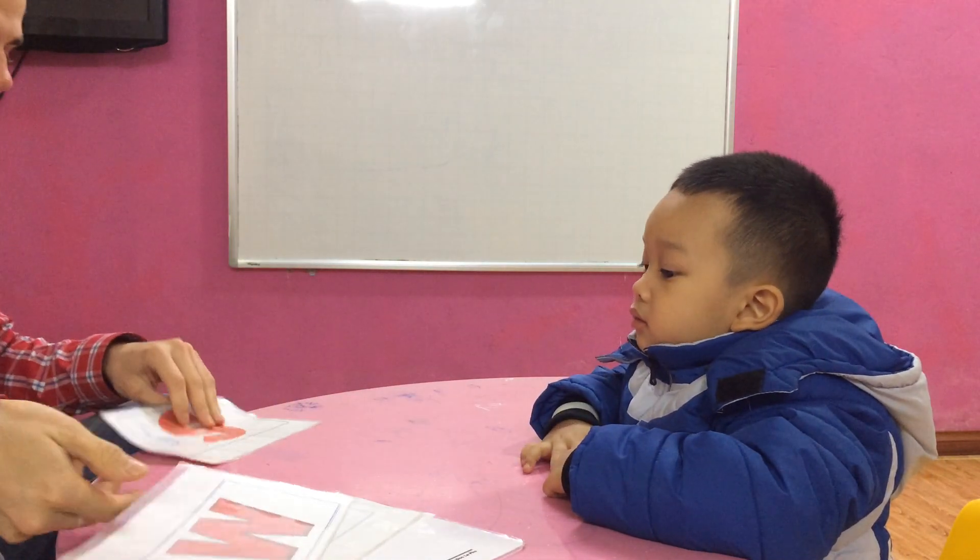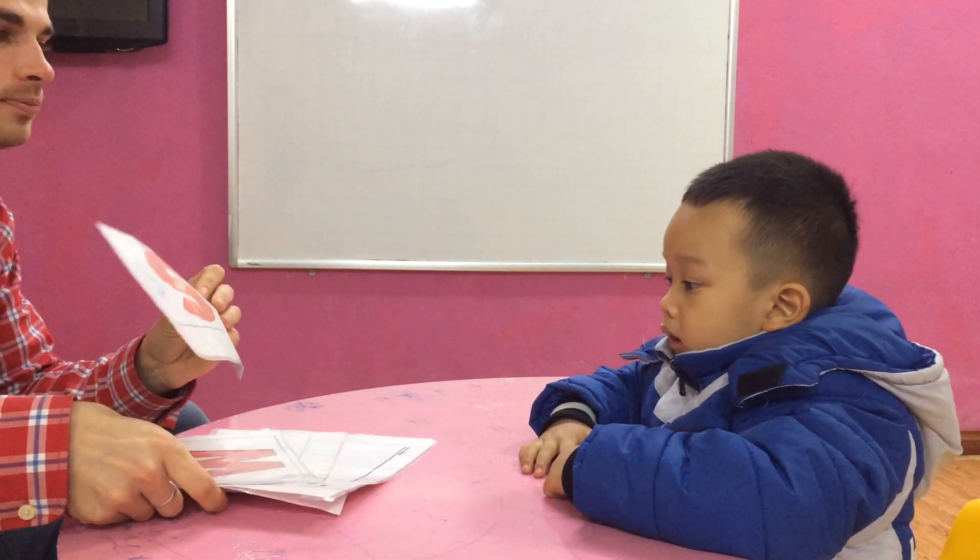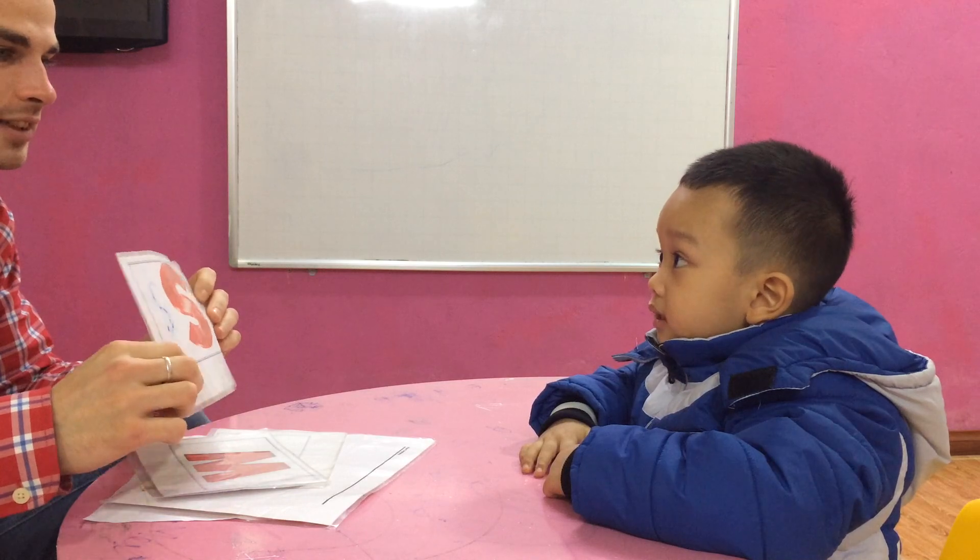Alright, what letter is it? W. Right. What letter is it? S. And sound? S.